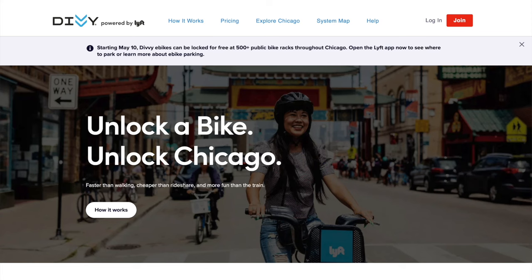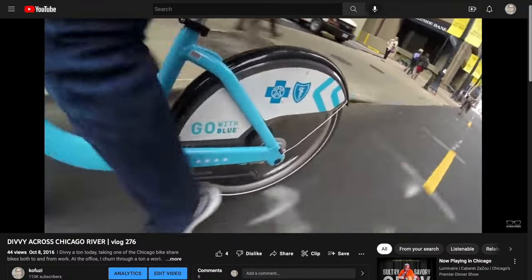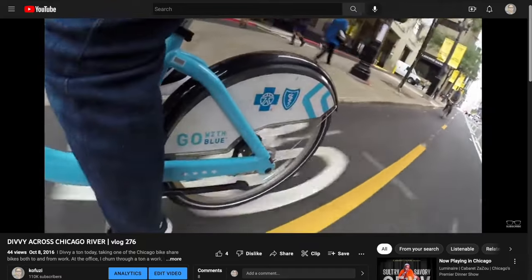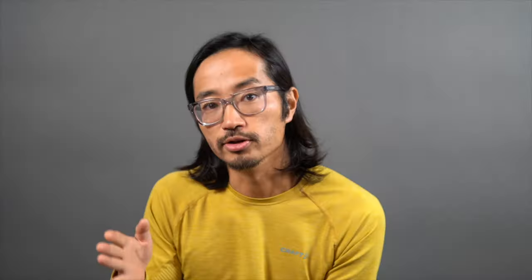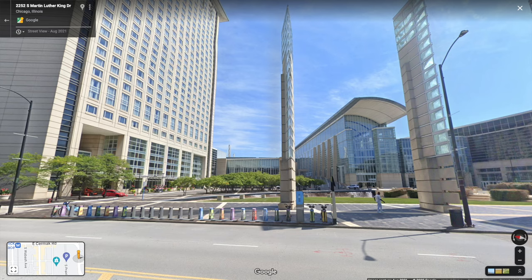The best way in my mind to get to the expo is by bicycle. There's Divvy, which is a bike share system that operates in the city of Chicago — as long as you have a credit card or can pay with your phone, you can borrow a bicycle and ride it down to the convention center. There should be plenty of corrals for you to park and return the bikes, and you'll have a much shorter walk than if you took the subway.